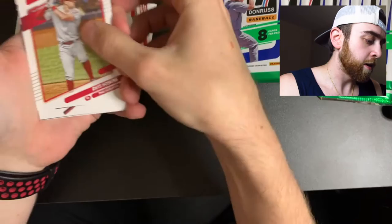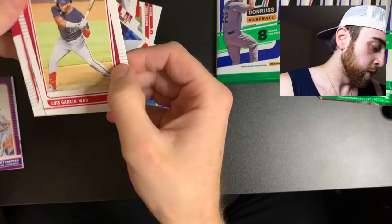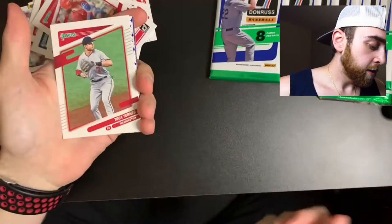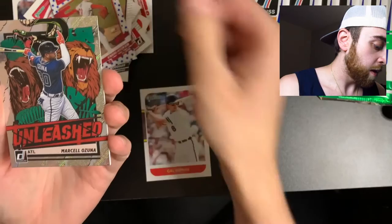Starling Marte, Rhys Hoskins, Byron Buxton, Jose Barrios, Dale Murphy, Brian Anderson, Luis Garcia, and a Bryce Harper. I don't know much about this stuff honestly - just looking for cool cards and players I recognize. Trey Turner - the people around here love him, I live in Virginia. Brandon Woodruff, Cal Ripken Jr. - I actually went to Cal Ripken Jr.'s last game at Yankee Stadium, that was really dope.